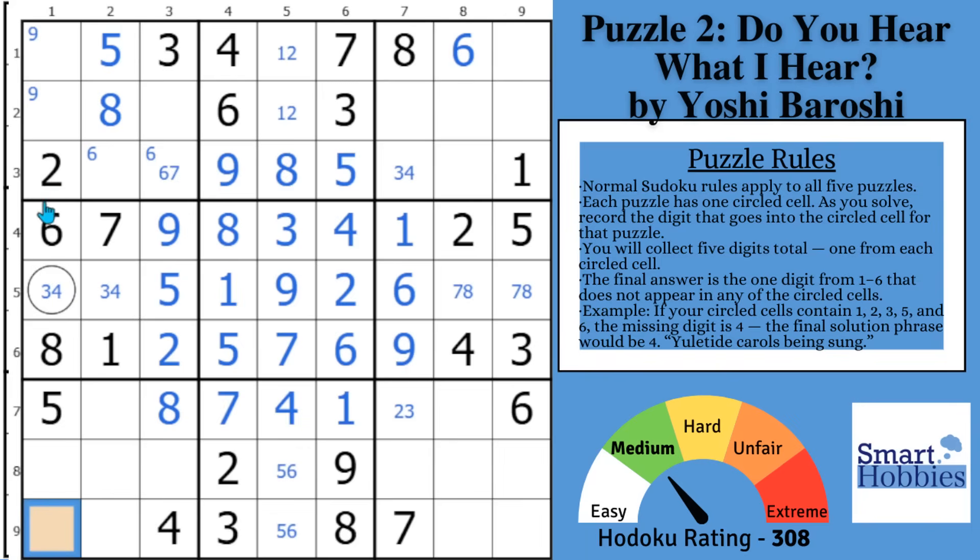If you look at this cell right here, you'll notice it now can be a one — it can't be a two, three, four, five, six, seven, eight, and it can't be a nine because of the pointing pair of nines. This is another naked single: one. When you find that, look at the impact row, column, and block.